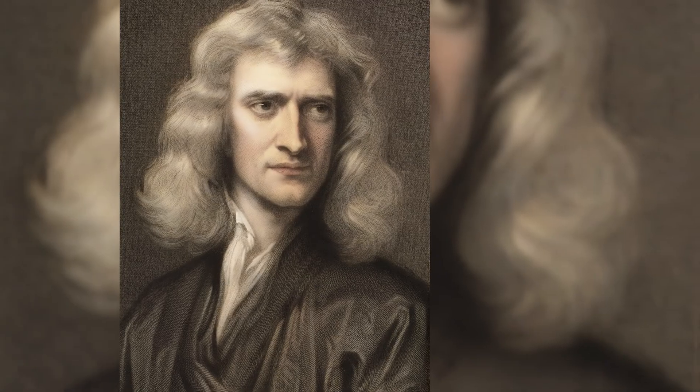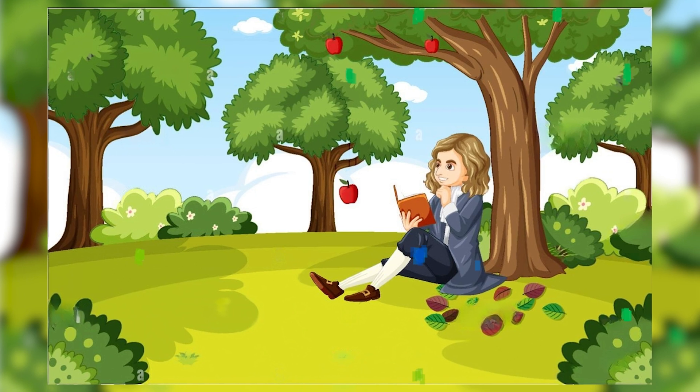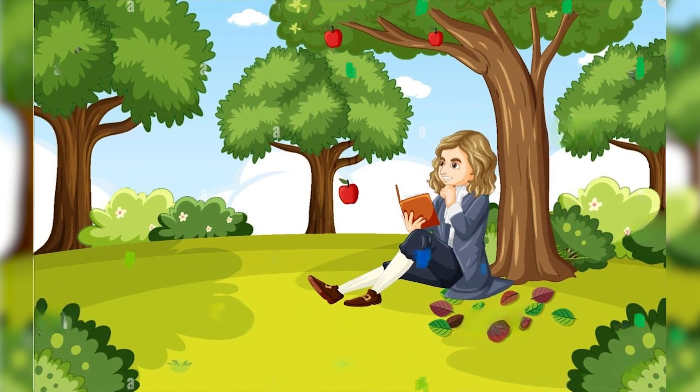Isaac Newton was sleeping under an apple tree. One apple fell down and he asked one question: why is it falling down? Why is it not going up? He found out gravitational force. Before that, many people had slept under apple trees, apples fell down, nobody saw — or they saw but they didn't ask the question. But he asked.